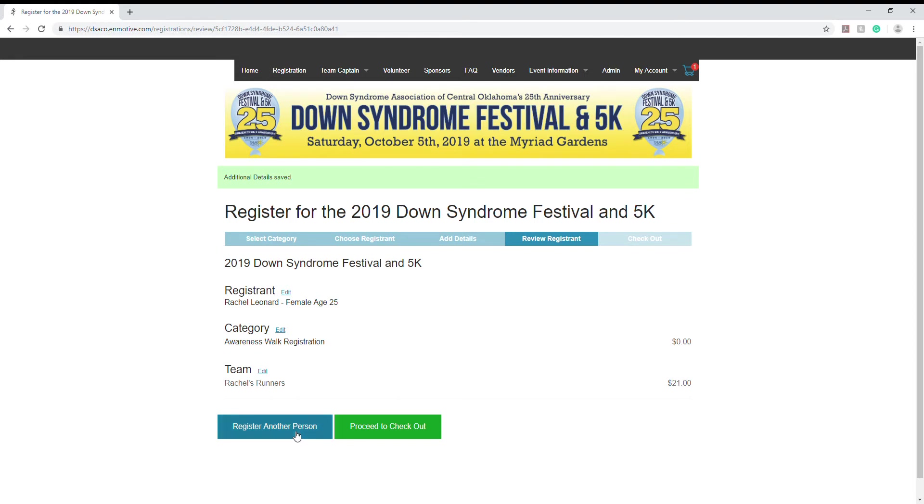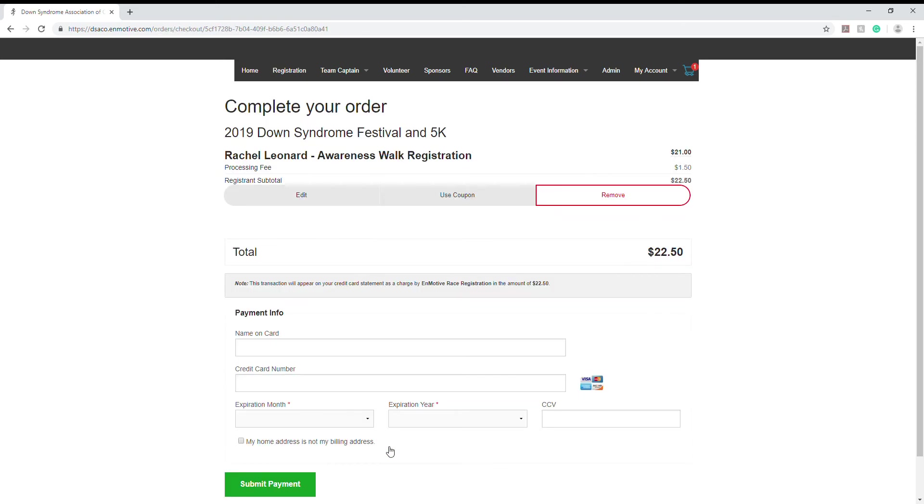If you wanted to add a family member or a friend, you can click register another person and go ahead and input their information, or just proceed to checkout. Once you get your payment info input and submit the payment, you're all set — it's as easy as that. If you have any questions, you can visit the FAQ page on the top menu bar or you can email info@dasco.org.